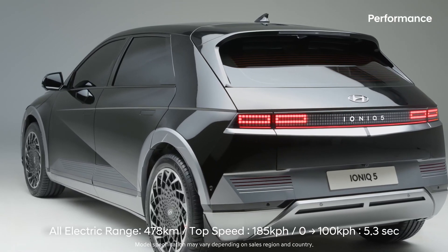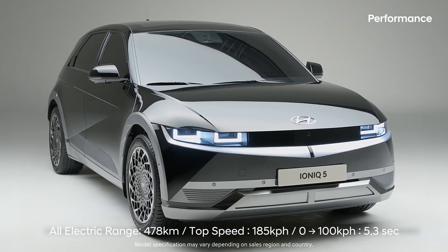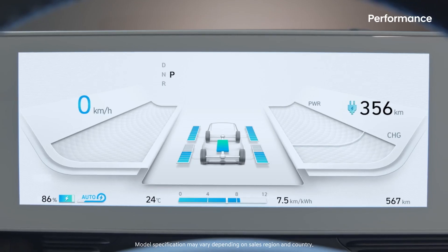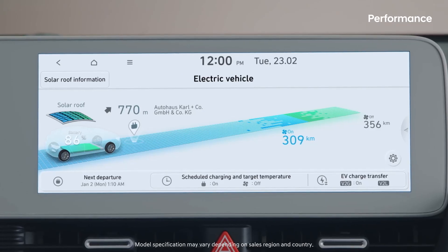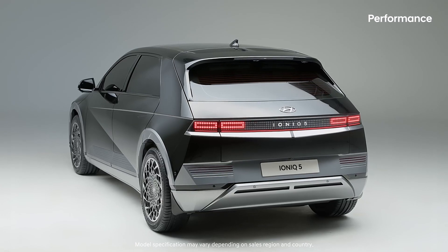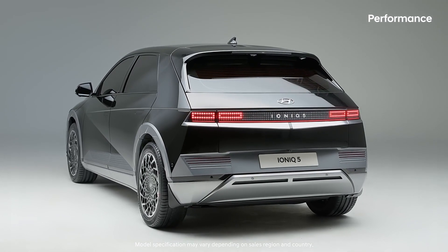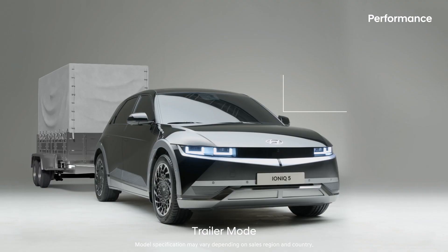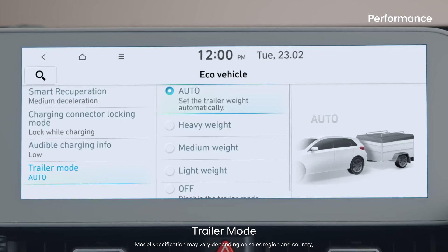IONIQ 5 takes pride in its increased AER and outstanding driving performance. Check out various driving-related information on the cluster and AVNT. IONIQ 5 has been equipped with a towing pack, and when using trailer mode it automatically detects the weight and adjusts the driving distance accordingly.